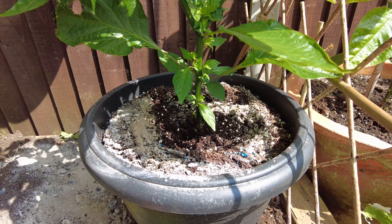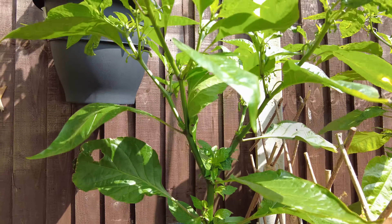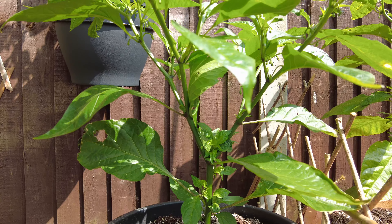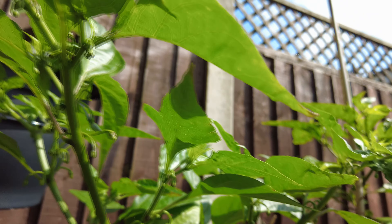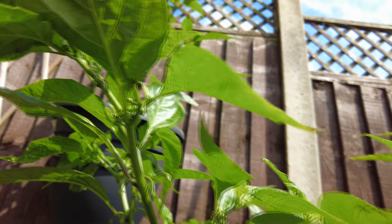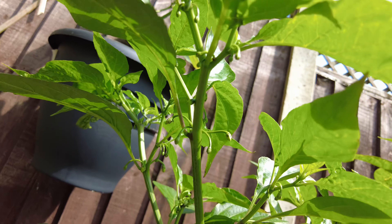This one here is my naga morich — looking pretty damn good to be fair. Lovely thick stem, plenty of side shoots, really chuffed with that one. Could do with a little bit more growth but there's plenty of time, and there are loads of buds showing on that one as well. I made a naga sauce last year and it went down pretty well — I intend to make another one this year.